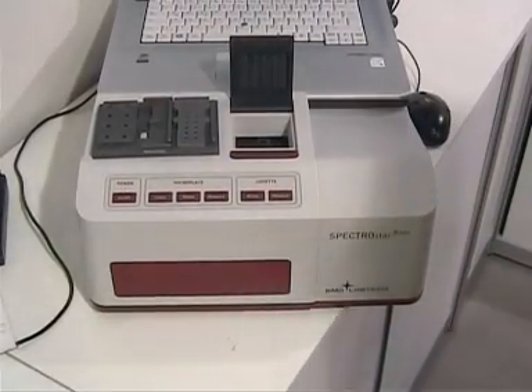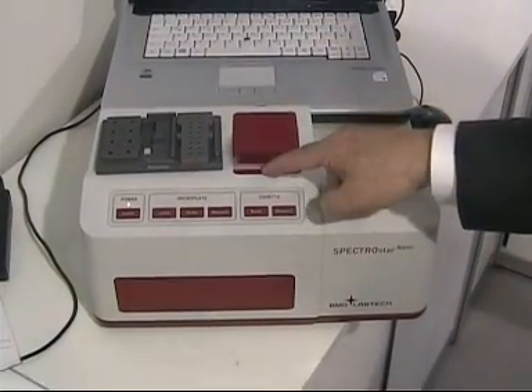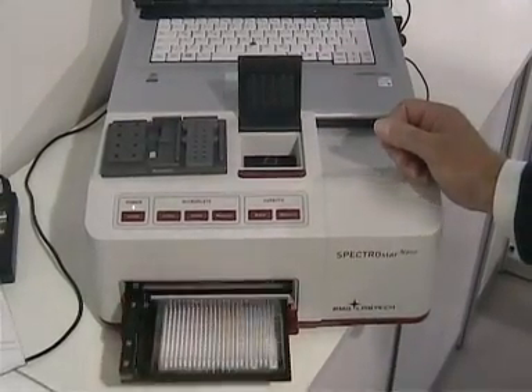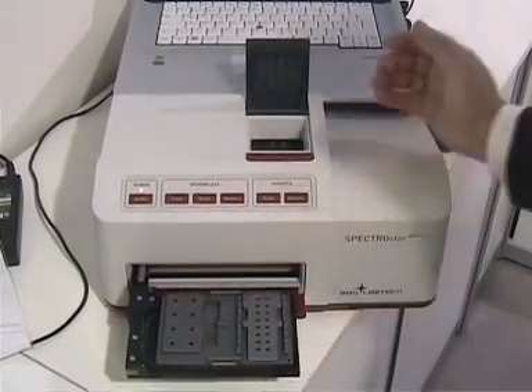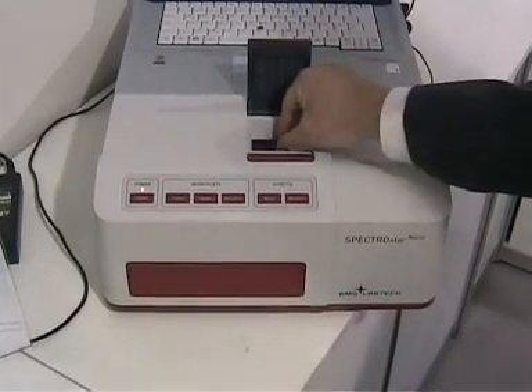And finally, we have the Spectrastar Nano from BMG Lab Tech, offering absorbance measurement with the flexibility to perform assays quickly and easily in both microplates or via the built-in cuvette port. It includes an ultra-fast UV-Vis absorbance spectrometer with simple push-button operation and the capacity to design and save individual assay protocols.